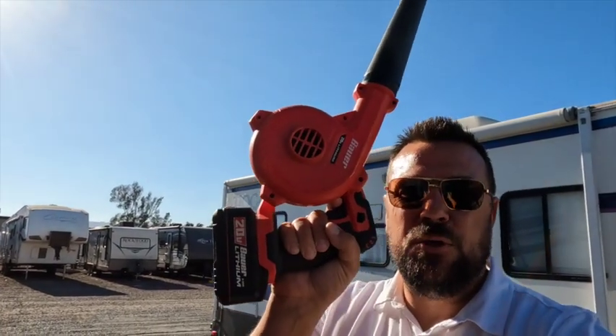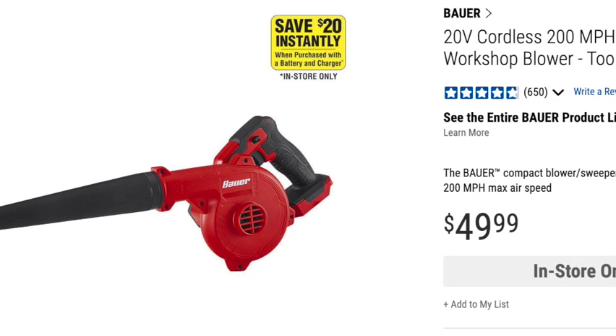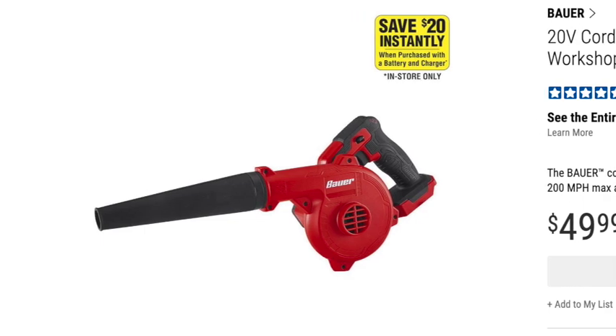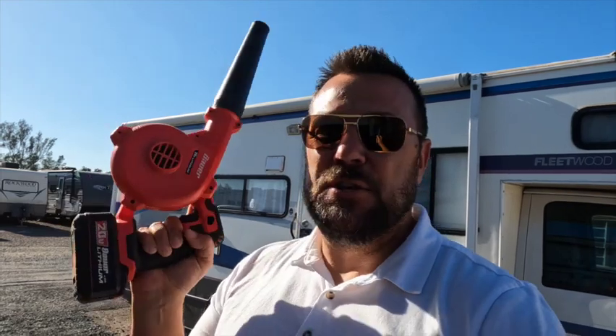We're back over here at the rig, and there are a lot of cool things we use from Harbor Freight all the time. The first thing I bought for this rig that I use all the time is this Bauer leaf blower. As you can see, it's not huge like the massive leaf blowers you see the guys around the neighborhood use. It is powered by a battery so it's electric and rechargeable, and this battery works with all the other Bauer tools. I actually had this before I bought the trailer, and when I bought the trailer I put this in it.